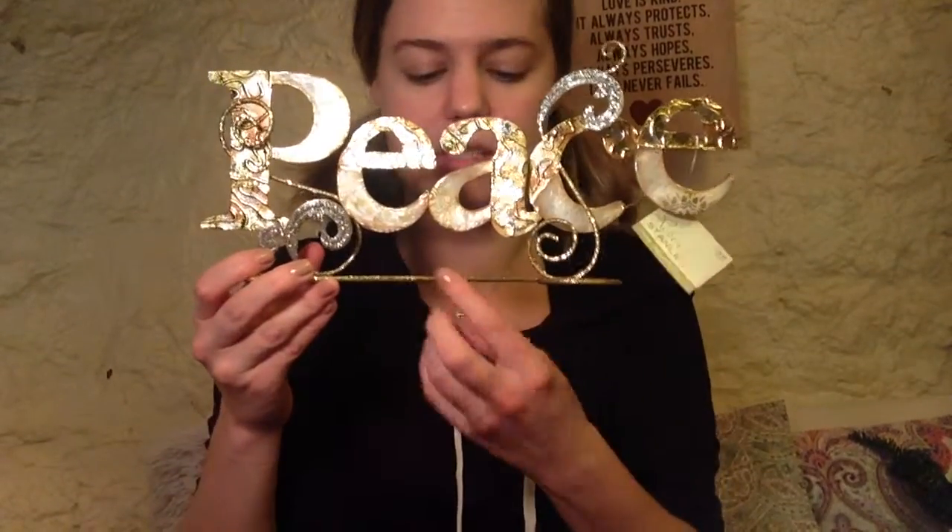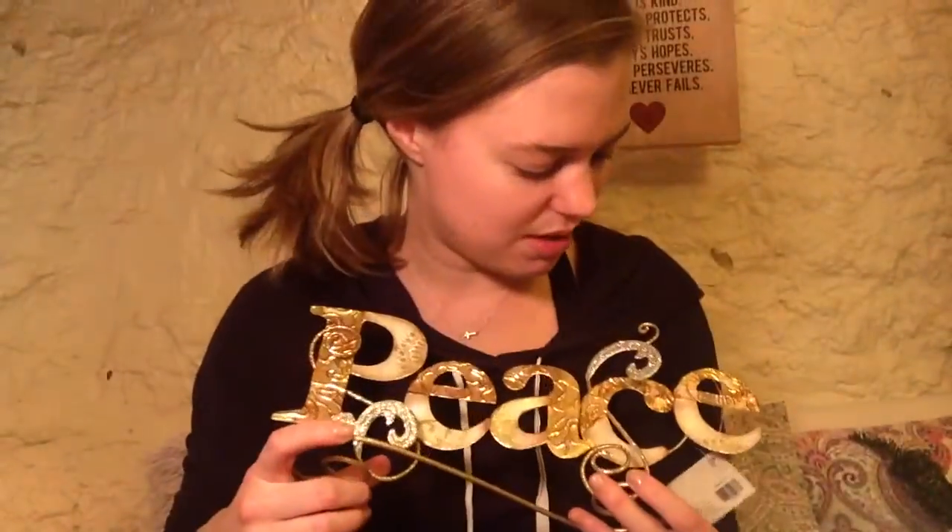I'll have a nice warm-smelling candle on my mantelpiece. Next to it is going to go this gold sparkly sign that says 'Peace' — I really like it for the Christmas season.